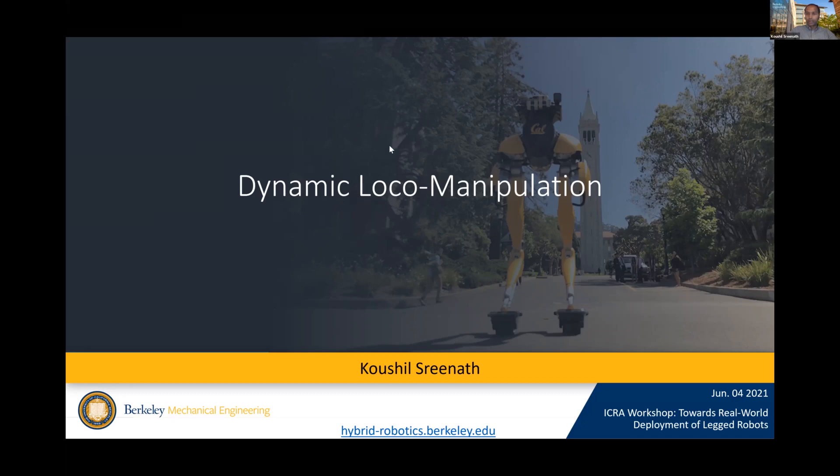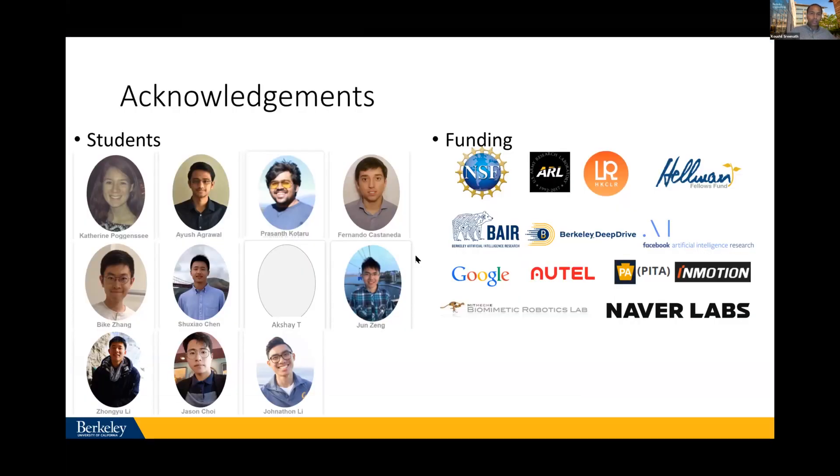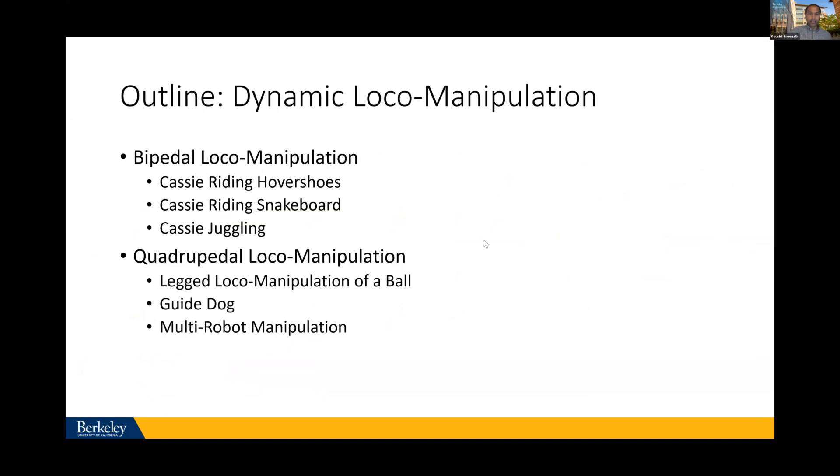At some point NSF had a workshop looking at how to combine locomotion and manipulation. I want to first acknowledge all the students who've done the work on these projects and the funding agencies — all the work I present is because of the students. Quick outline: we'll start with bipedal robots and look at how we can achieve locomotion manipulation, then we'll jump into quadrupedal robots.